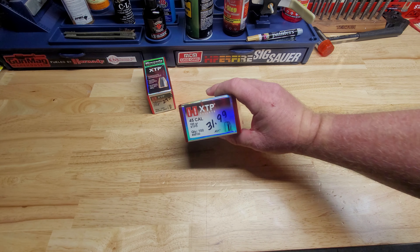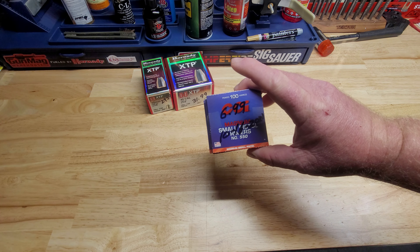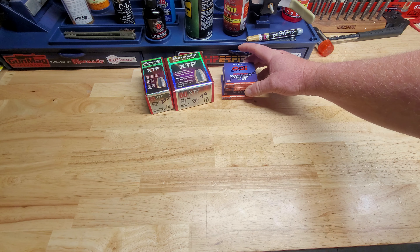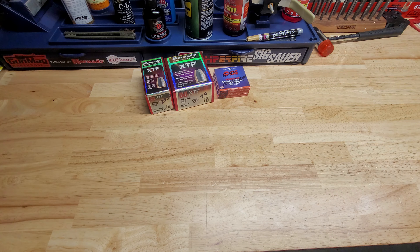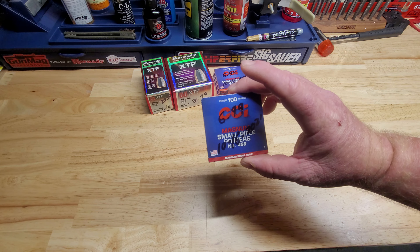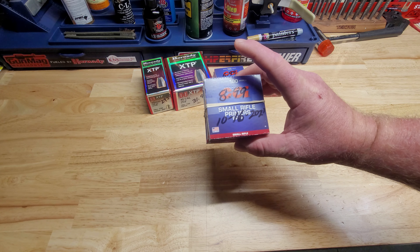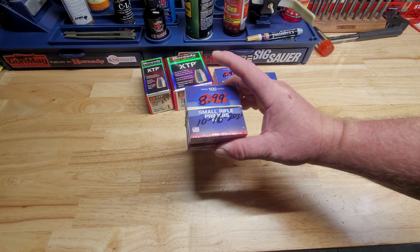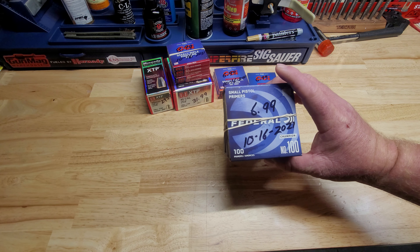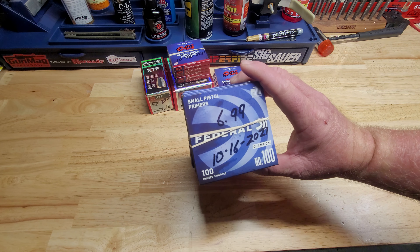Ended up with three packs of CCI Magnum small pistol primers at $6.99 a tray, a pack of Magnum small rifle primers also at $6.99 a tray, five of the BR4 bench rest small rifle primers at $8.99 a tray, and three of the Federal small pistol primers at $6.99 a tray.